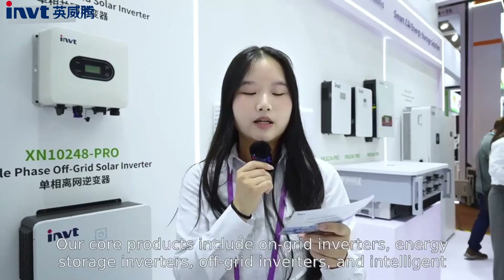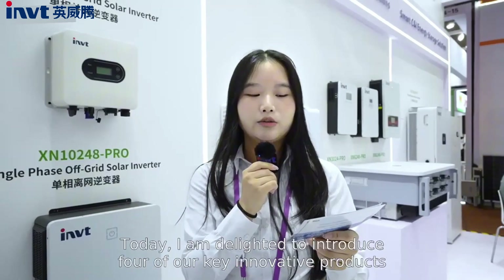Our core products include grid-tied inverter, storage inverter, off-grid inverter, and intelligent monitoring system. Today, I am delighted to introduce four of our key innovative products.